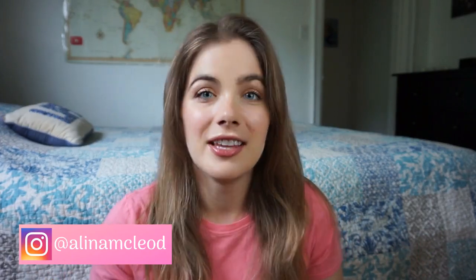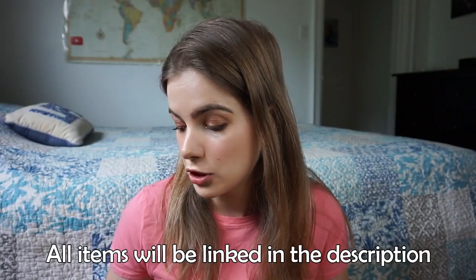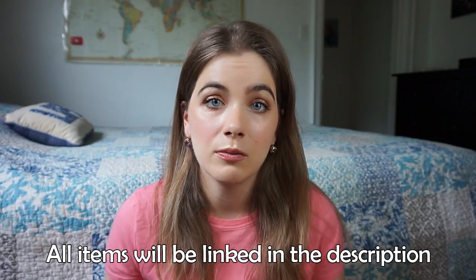Welcome back to my channel, my name is Alina and today we are going to continue my prep for this really big trip that I have coming up in so little time. I thought I would do something that I very rarely do on my channel, which is a haul. A lot of these things are brand new that I got especially for my trip, but a few items are repurchases because I love them so much.